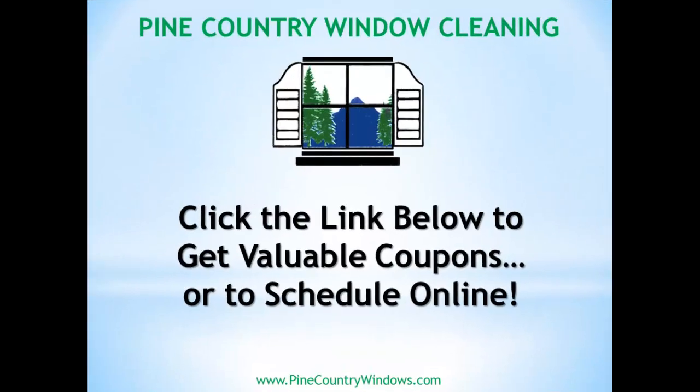At the end of this video, you can click the links below to get valuable coupons, or to schedule online, or even schedule an estimate online. Or just simply call us at 527-0671.